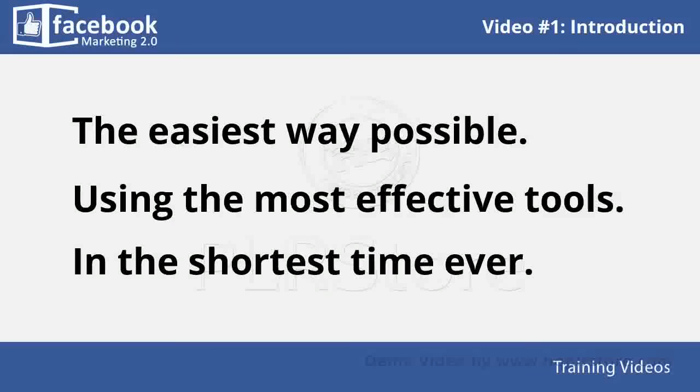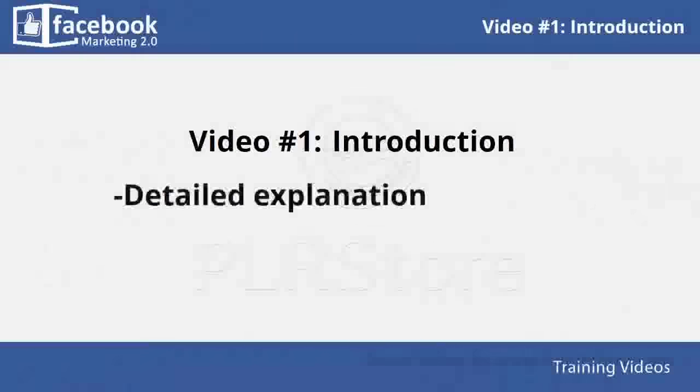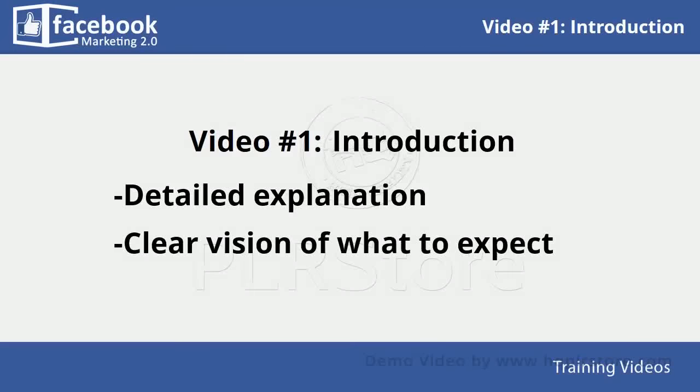In video number one, you will get a detailed explanation of what will be included in the complete training, so that you can have a clear vision of what to expect from it.